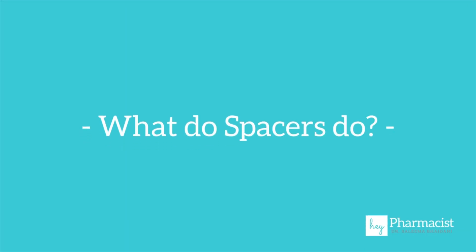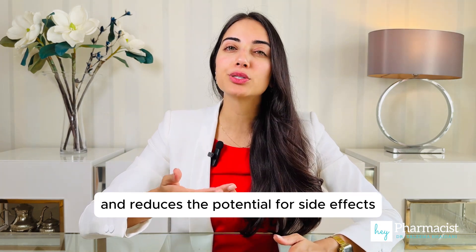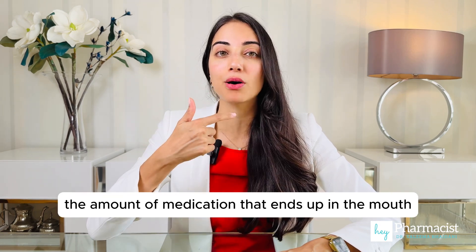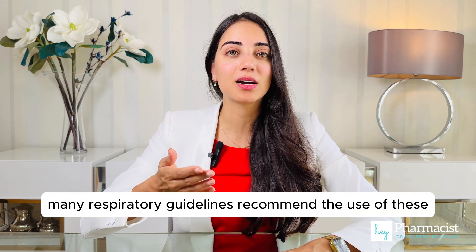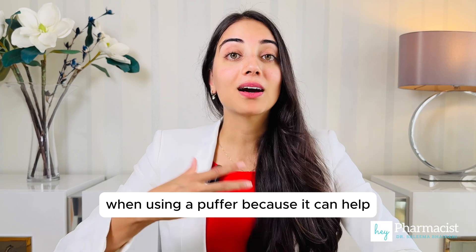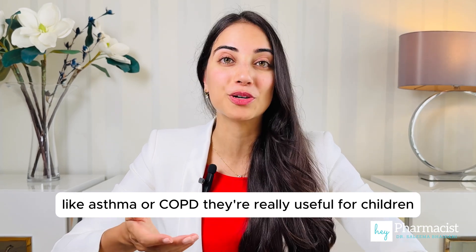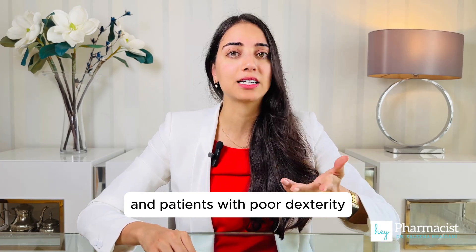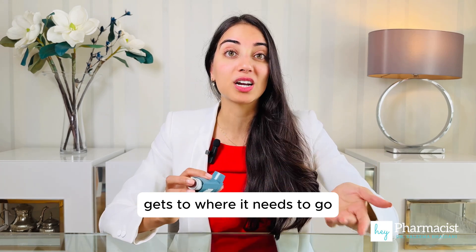What do spacers do? Spacers help to ensure that medicine reaches the lungs where it's needed and reduces the potential for side effects by limiting the amount of medication that ends up in the mouth and the throat. As a result, many respiratory guidelines recommend the use of these when using a puffer because it can help have better control of respiratory conditions like asthma or COPD. They're really useful for children and patients with poor dexterity, or really anyone wanting to ensure that the medication gets to where it needs to go.